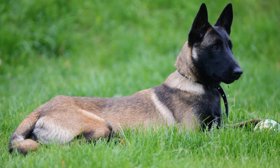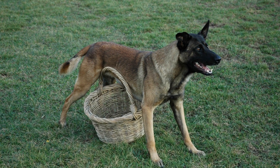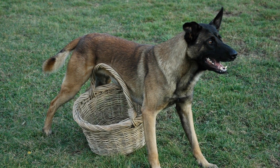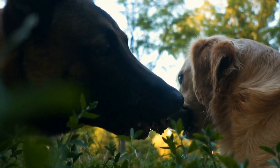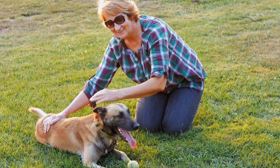To keep shedding under control and maintain a healthy coat, grooming practices play a crucial role. Regular brushing not only helps to remove loose hair but also stimulates the natural oil production of the skin, keeping the coat healthy and shiny. Additionally, it is recommended to bathe your Belgian Malinois every few months to keep their coat clean and reduce shedding.